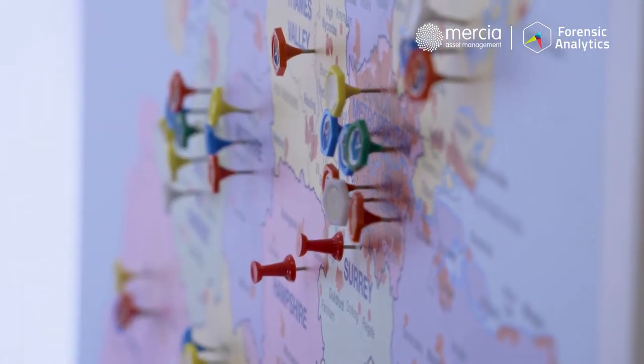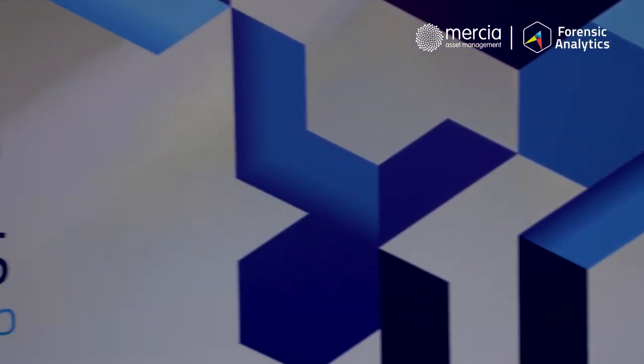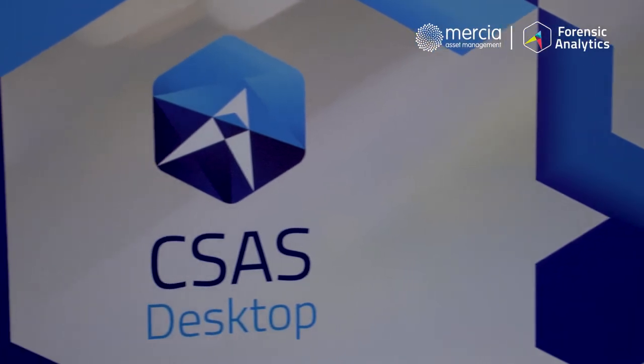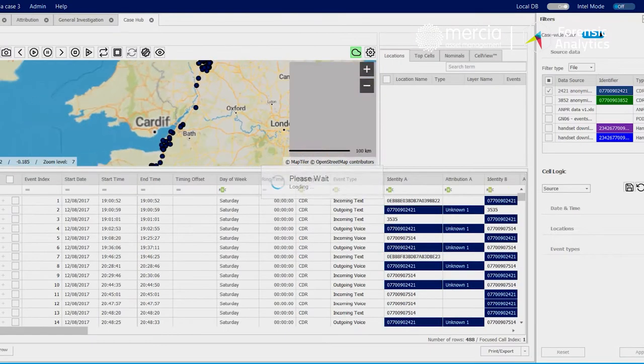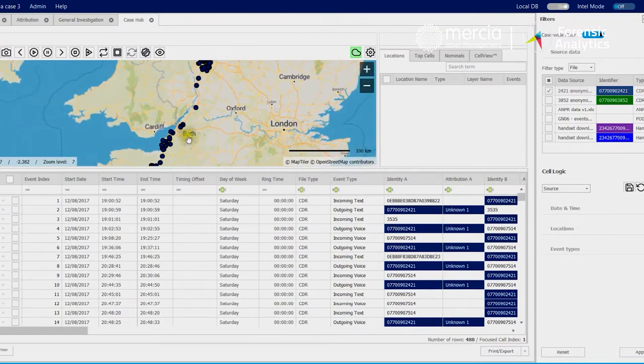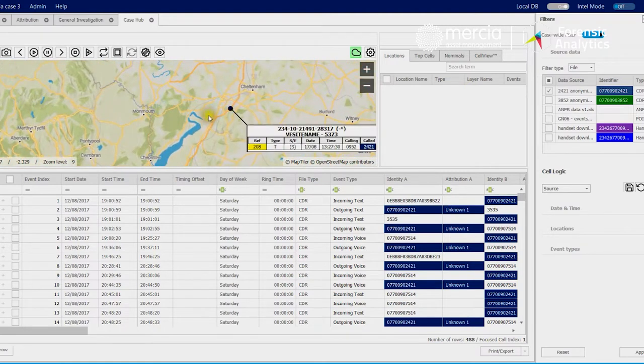Forensic Analytics has two main software products. We have CSAS, which is a desktop product designed to be used by an individual analyst, police officer, or expert, enabling them to really dig down deep into the data associated with a particular case. A typical case is going to have phone records for a few phones, maybe 20 or 30,000 records. To process that manually for an experienced analyst is maybe a day or a couple of days of manual effort.